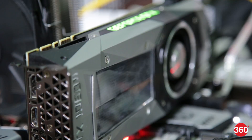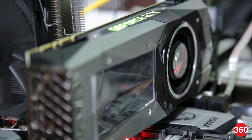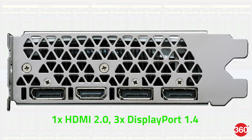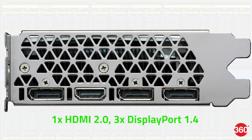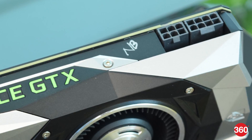The Founders Edition card has a die-cast aluminum shell and vapor chamber cooler. The single fan blows hot air out the back of your PC. There's one HDMI and three DisplayPort video outputs. The older DVI port has been dropped to improve airflow. You'll need one 6-pin and one 8-pin PCIe power connector.